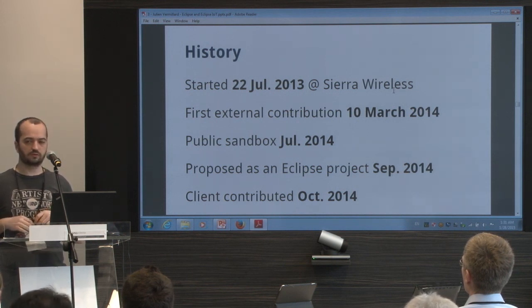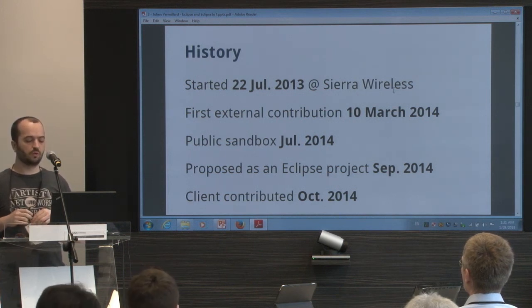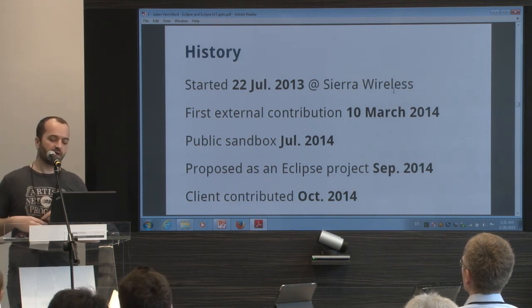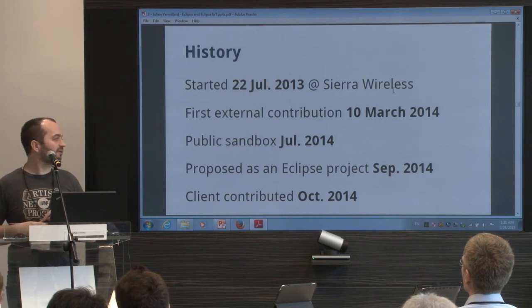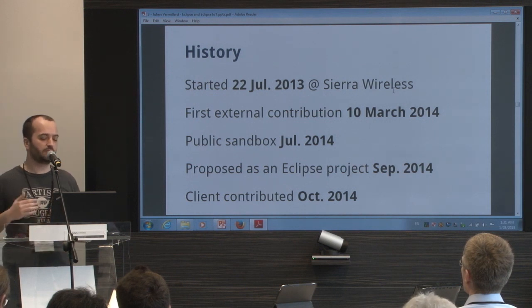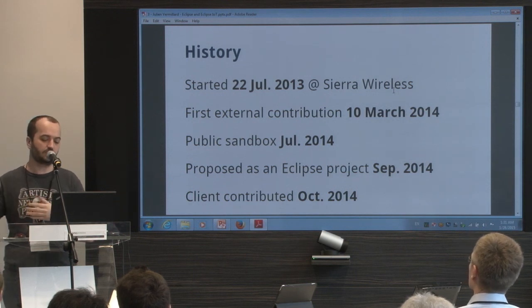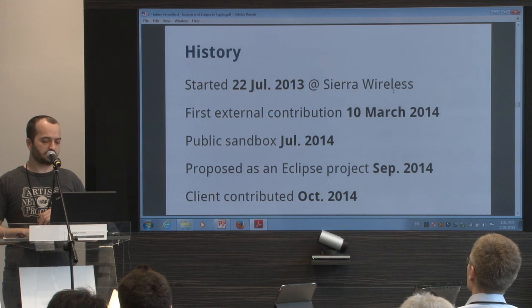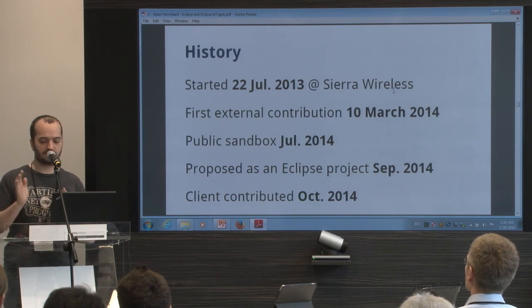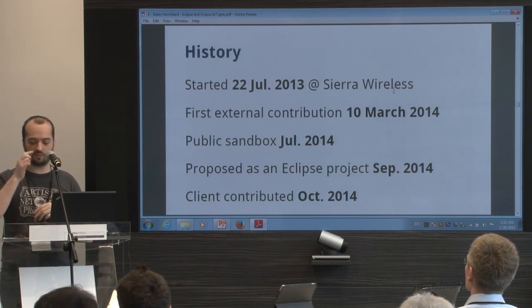It started to grow. There are now several contributions and committers on the project. We decided to push the project to the Eclipse Foundation in September. Zebra Technology pushed a big contribution — a client. We just built a server, and they brought a whole client in Java, which is great. Now we are in the process of moving the project to Eclipse, though today it's still on my private GitHub account.